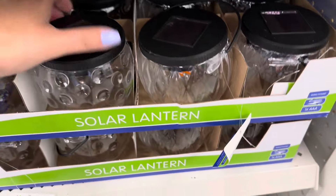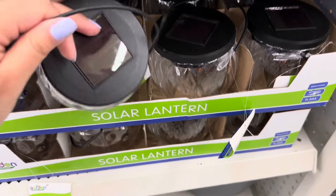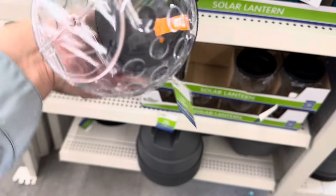Hey y'all! Hope you guys are doing great. I just wanted to share some new finds that I found at Dollar Tree this week.